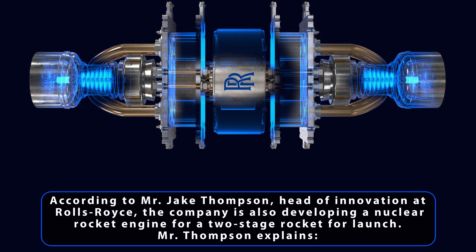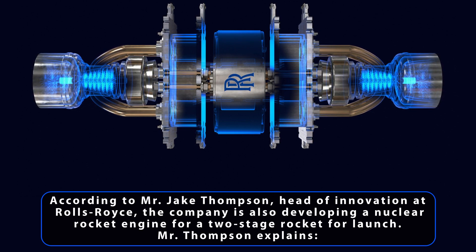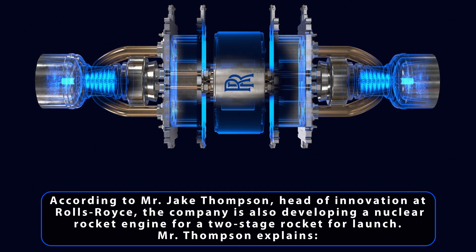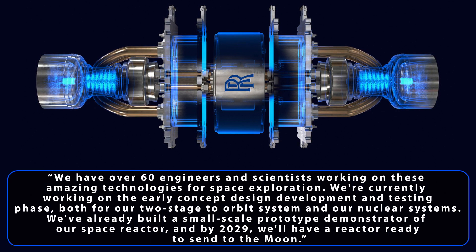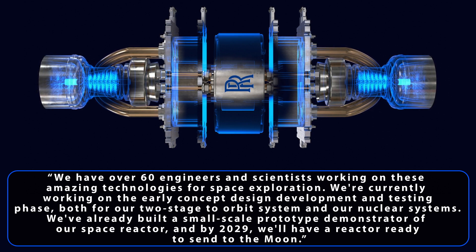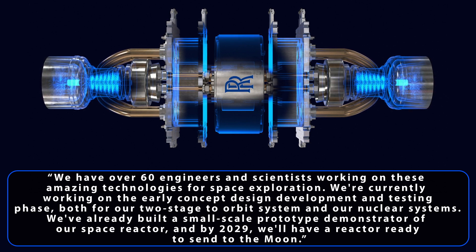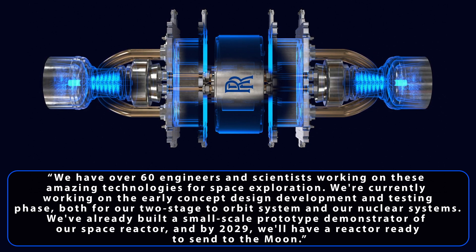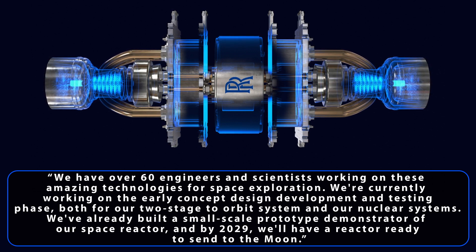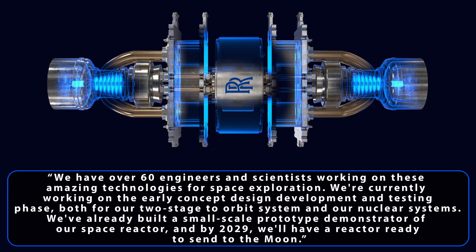According to Jake Thompson, Head of Innovation at Rolls-Royce, the company is also developing a nuclear rocket engine for a two-stage rocket for launch. Mr. Thompson explains: 'We have over 60 engineers and scientists working on these amazing technologies for space exploration. We're currently working on the early concept design, development, and testing phase, both for our two-stage-to-orbit system and our nuclear systems. We've already built a small-scale prototype demonstrator of our space reactor, and by 2029, we'll have a reactor ready to send to the Moon.'